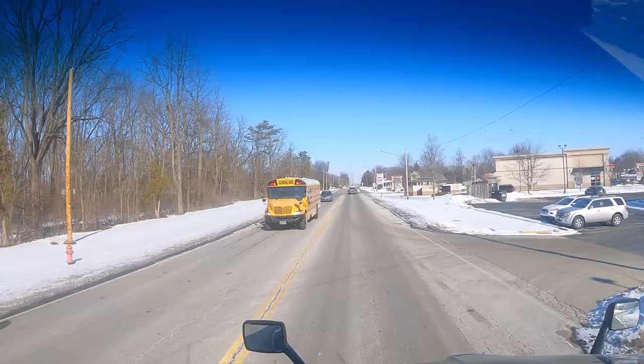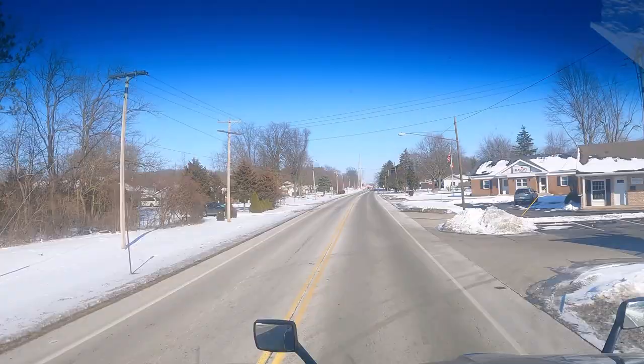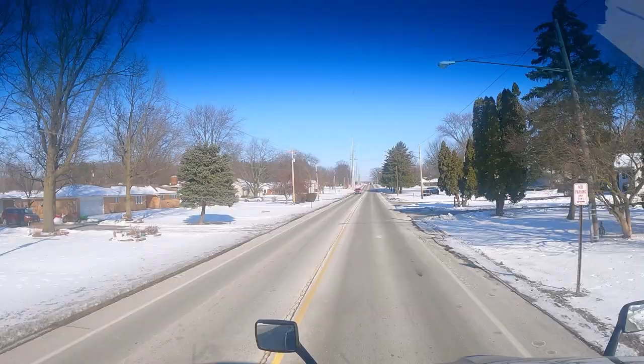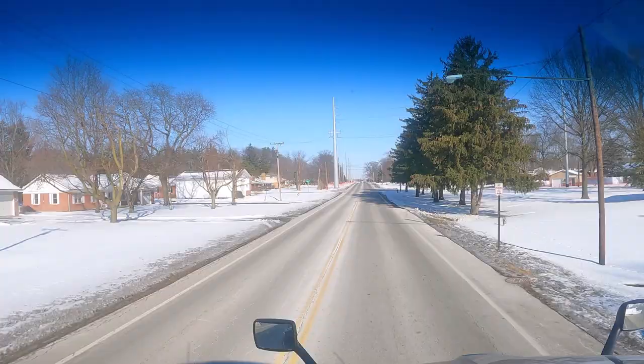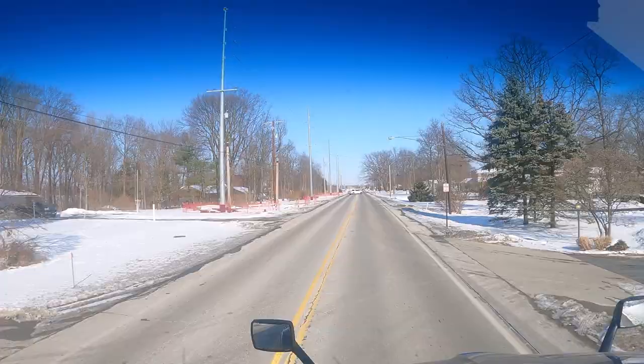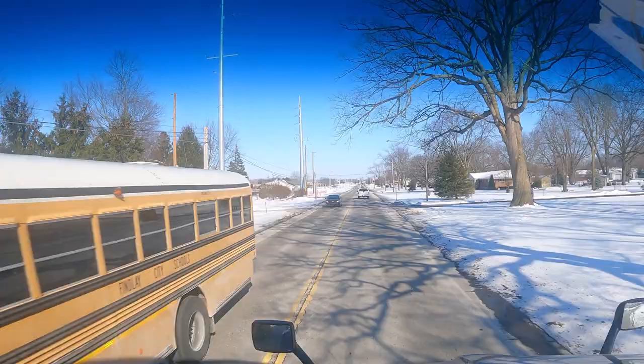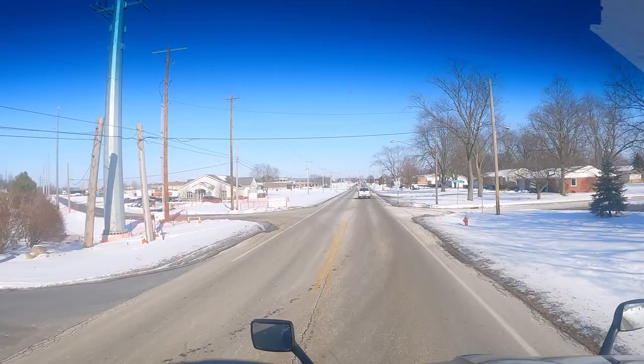I hope y'all enjoyed this ride through Findlay, Ohio. We did gain a degree — I think it's up to 29 now outside. You can see the weather, that snow on the ground, clear skies. Check out that A-frame house to the left — that's deep. Let it bring a little country to the city.